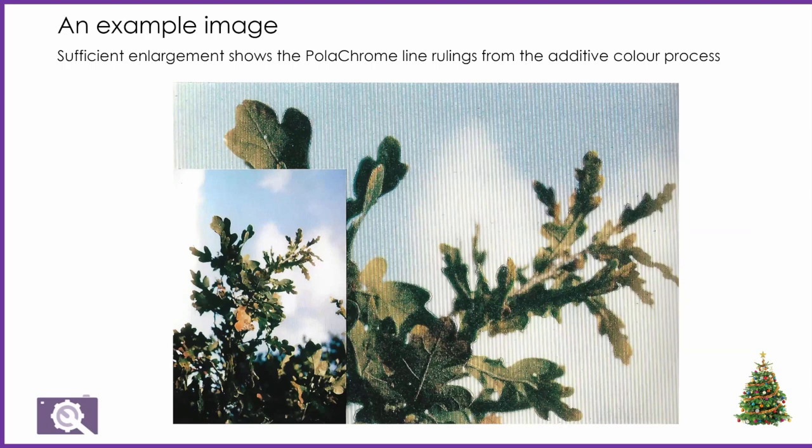Here's an example image. The whole print is six inches by four inches, and there is a sectional enlargement where you can see the lines.